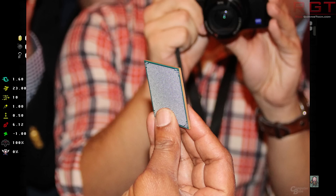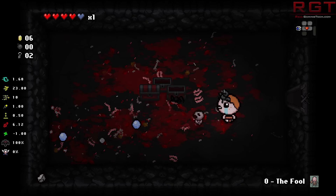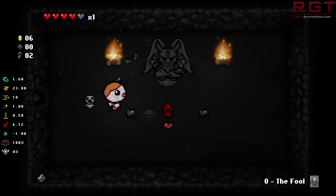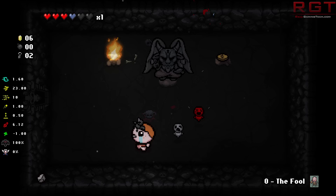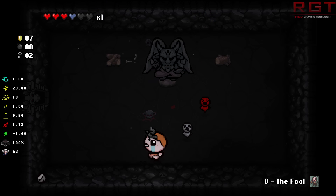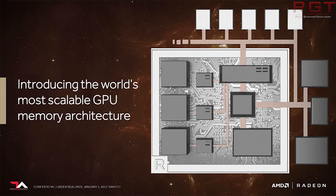Now, do remember from our earlier analysis that technically speaking you can have up to 32 gigabytes in Vega, but that's going to be very prohibitively expensive, because not only do you have all those additional traces for the HBM2, but HBM2 memory is not exactly cheap — it's not like buying a stick of DDR3. The GPU is probably about 520 to 540 mm squared, which is what most people have been estimating. It looks rather pretty, and it does ruffle-stomp Fiji.